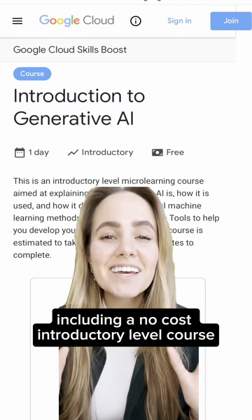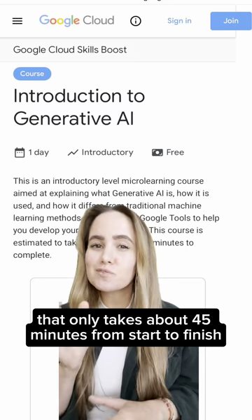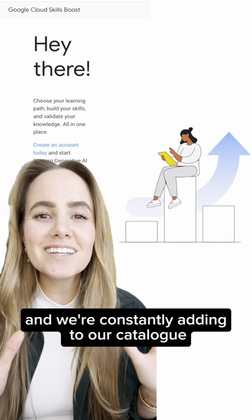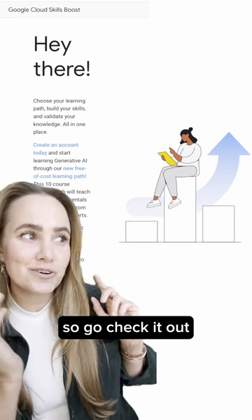Including a no-cost, introductory level course that only takes about 45 minutes from start to finish. And we're constantly adding to our catalog of training on Google Cloud Skills Boost. So go check it out.